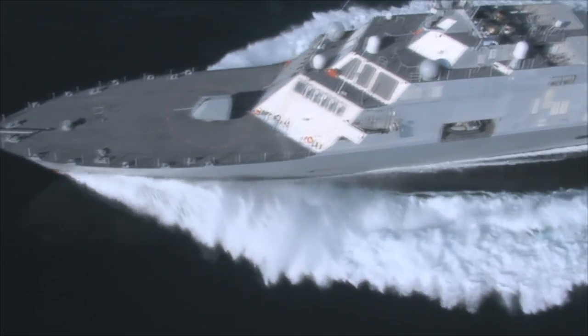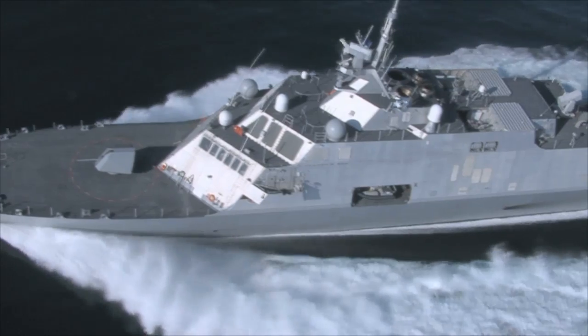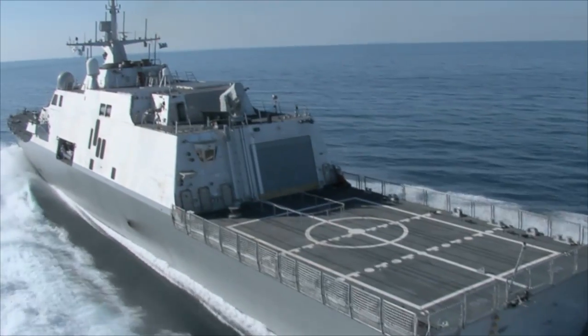The LCS is smaller than the other ships we have in the Navy today, but at 115 meters, or about 378 feet, it's not a small ship.